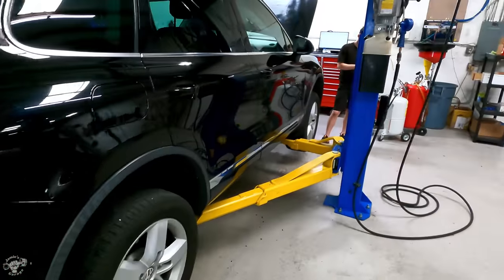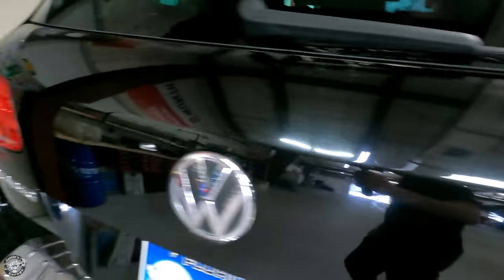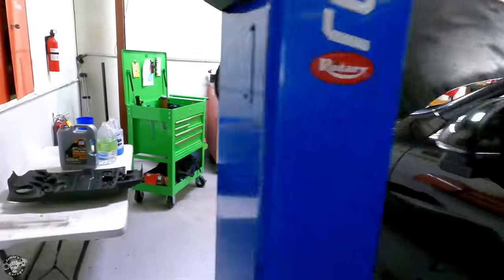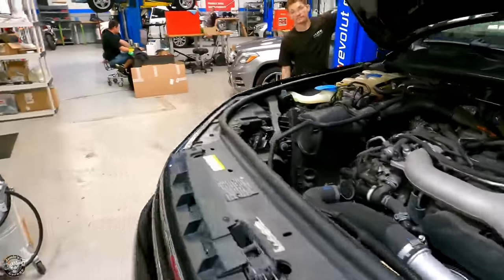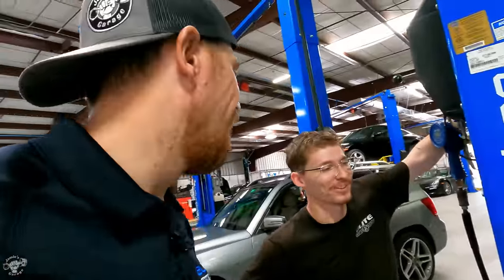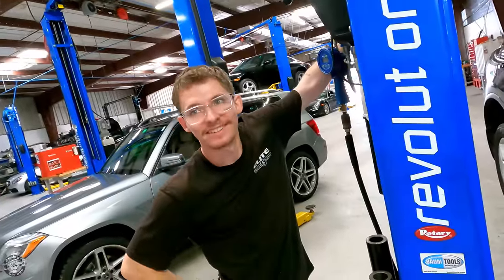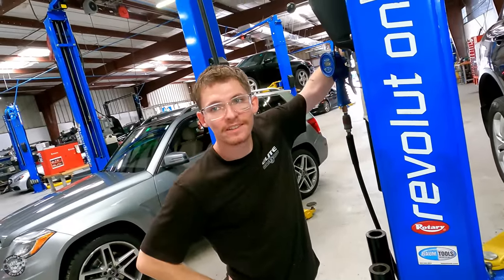So you've got a TDI too — a Touareg. What are you doing to this one? It came in for an evaluation and a check engine light.